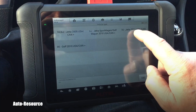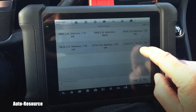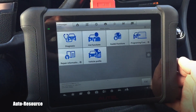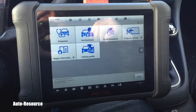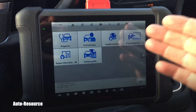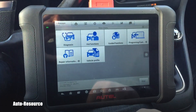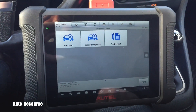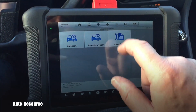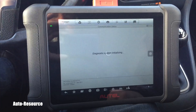We're selecting the vehicle — it's a Jetta 2011 and higher in USA and Canada, and it's a CJAA 2-liter TDI common rail diesel. The vehicle is confirmed and there are all kinds of functions available. We'll go into the engine and pick up the engine control module to see if there are any codes.